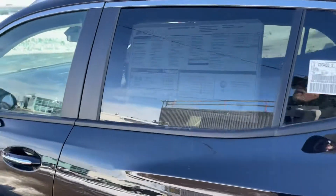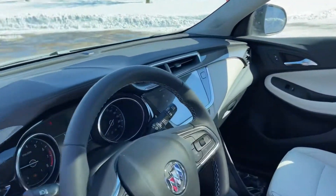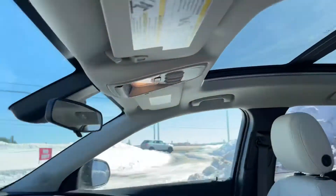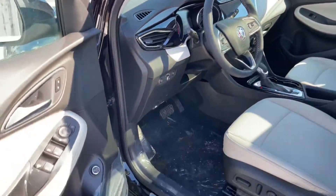Gloss interior throughout. It has heated seats. There's a nice big color touchscreen with Apple CarPlay and Android Auto. Check out that sunroof — it basically runs the length of the vehicle. There's your driver's cockpit, as you can see. Great looking vehicle.